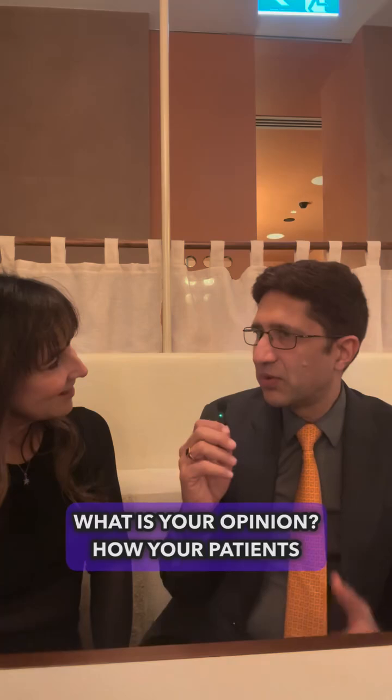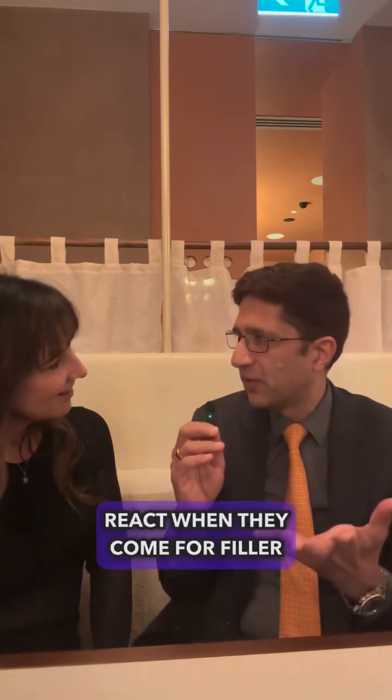Dr. Stefania is an injector and ultrasound expert in Melbourne. What is your opinion on how your patients react when they come for filler dissolving in your clinic? Thank you, KM.